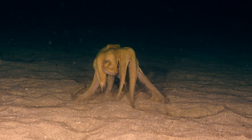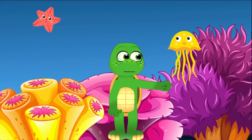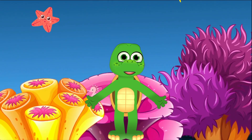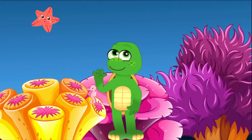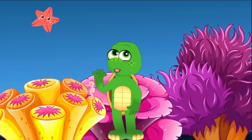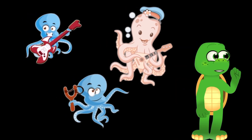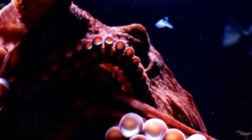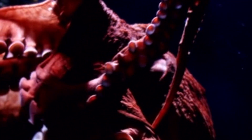Uh-oh! Looks like someone's trying to escape! When an octopus feels threatened, it can shoot out a cloud of ink to confuse predators and make a quick getaway! And, Little Explorers, guess what? Some octopuses are super smart! They've been known to open jars and even play with toys! Our ocean is full of amazing creatures, and the octopus is definitely one of the most fascinating!